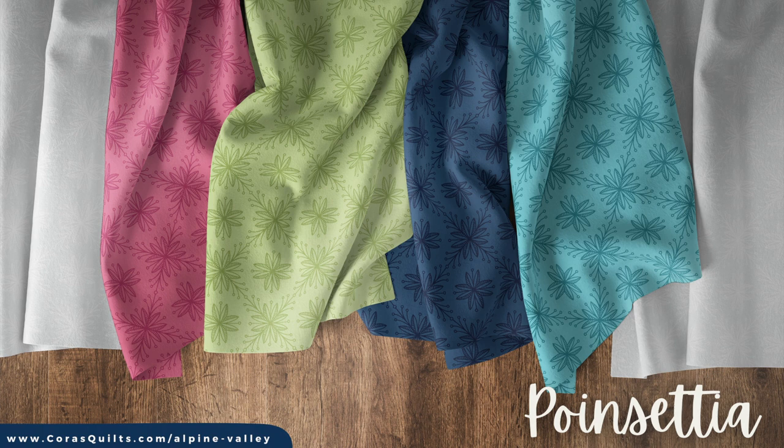The final print in the collection is called Poinsettia. This design includes a beautiful range of unifying blender prints in shades of rose, green, navy, and aqua, and also includes an incredible white motif against the palest of gray colors to serve as the perfect background for your quilty projects.